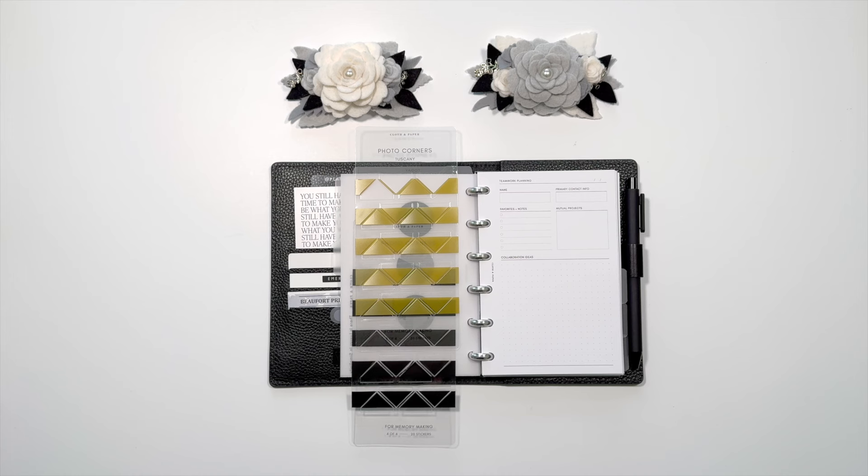The March box is called Connect and Cultivate, and the idea is fostering moments of connection. In addition to the wonderful Bits and Bobs bag that we've all seen on Instagram, there's lots of other things, and I want to show you a few of them today.